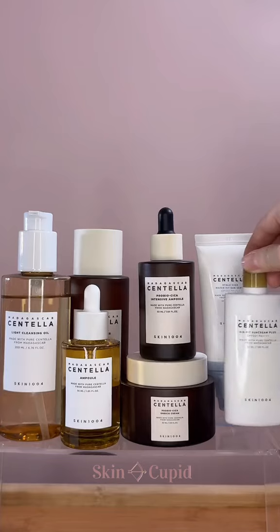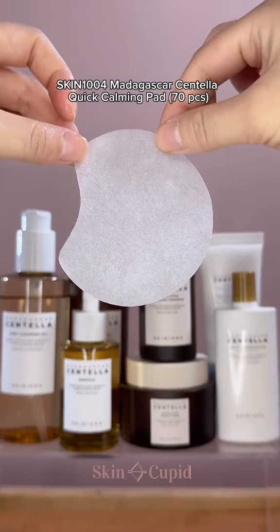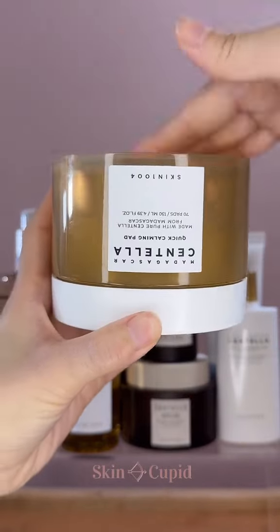We also have to talk about their toner pads, which are so underrated. They're infused in centella, which hydrates, cools, and strengthens the skin. They are ultra-thin and sit on the skin tightly, which gives you that intensive care. Flip it over before you use it so that all the essence comes to the top.